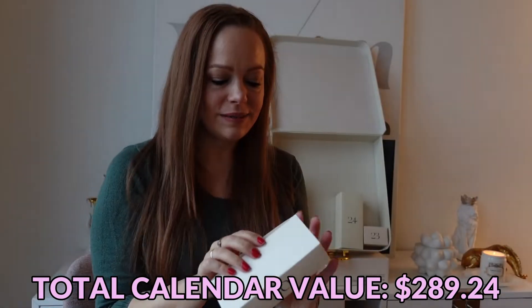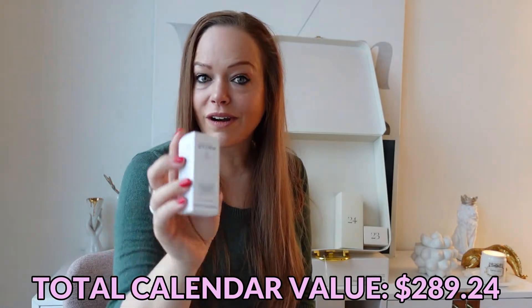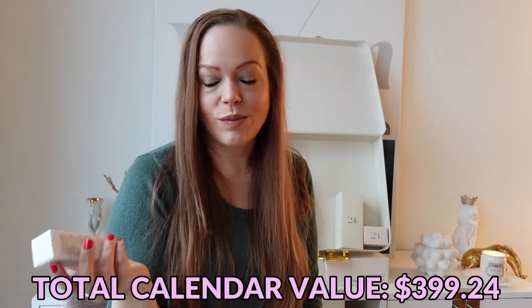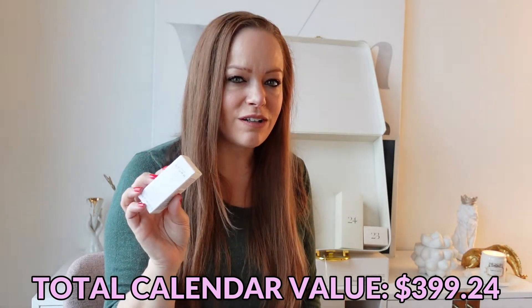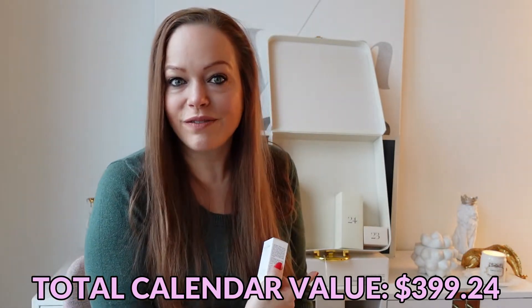Day number twenty is a Dr. Barbara Sturm Hyaluronic Serum. This is definitely a good item to have in this calendar that was $125, because this size hyaluronic acid from Dr. Barbara Sturm retails for $110 — that's like almost what I paid for the calendar.